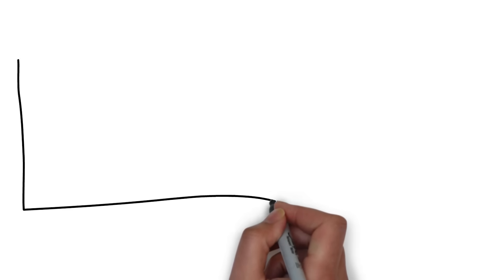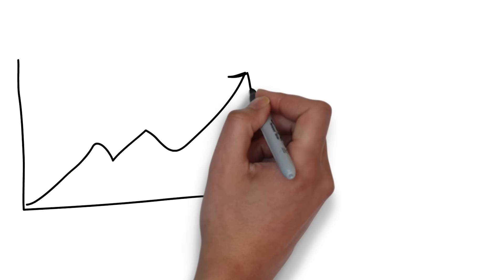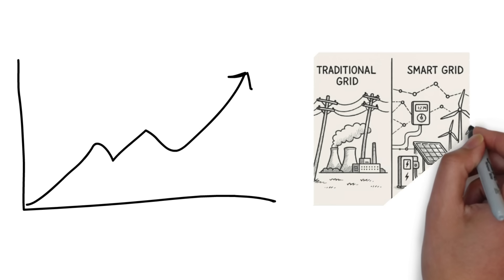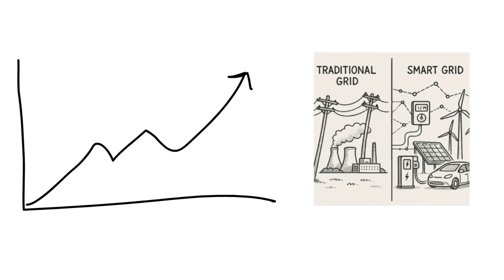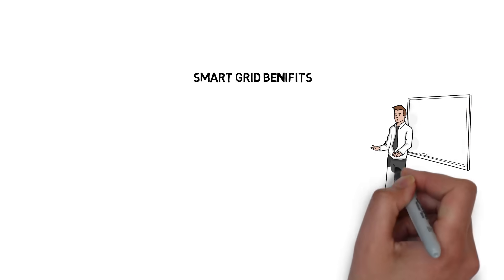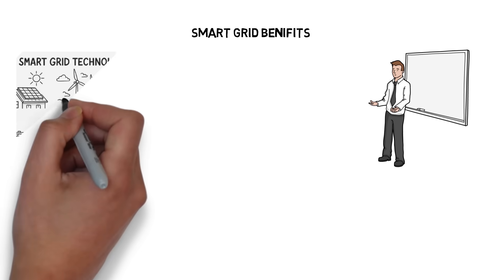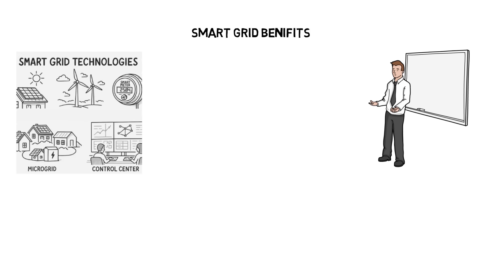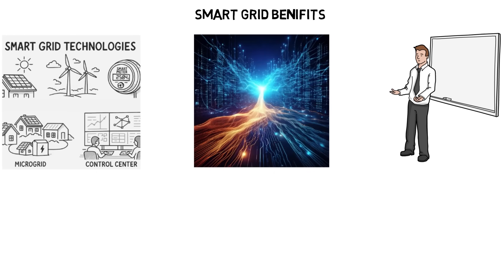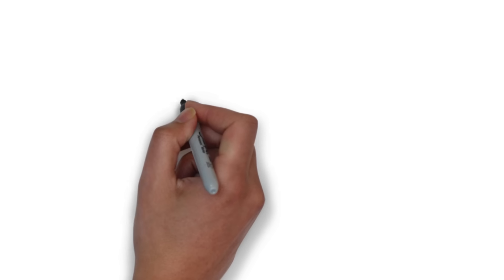A smart grid is an upgraded electricity network that uses digital technology to monitor, communicate, and respond to changes in electricity demand and supply in real time. Smart grids integrate a diverse range of technologies, including solar and wind energy, smart meters, microgrids, and advanced energy management systems to enable efficient bi-directional power flow throughout the network.